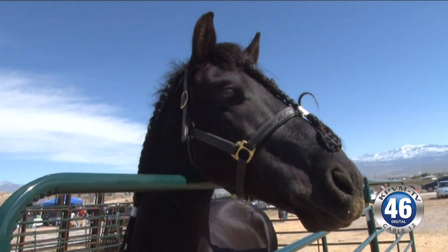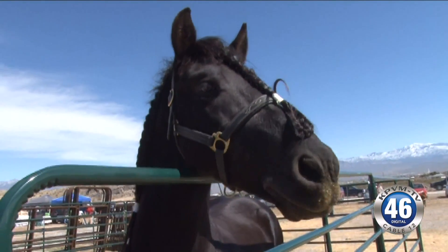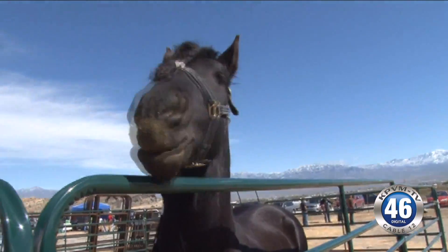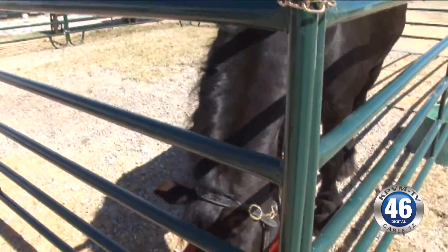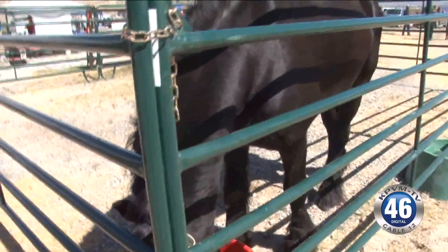Crew is a registered stallion that is available for movies and print advertising. We caught up with the rare breed and his owner at an event at Valley's Edge. Crew is a seven-year-old Friesian stallion. He's got quite a few babies coming this season and several national championships in Western Pleasure. He's currently in training for motion pictures and television.